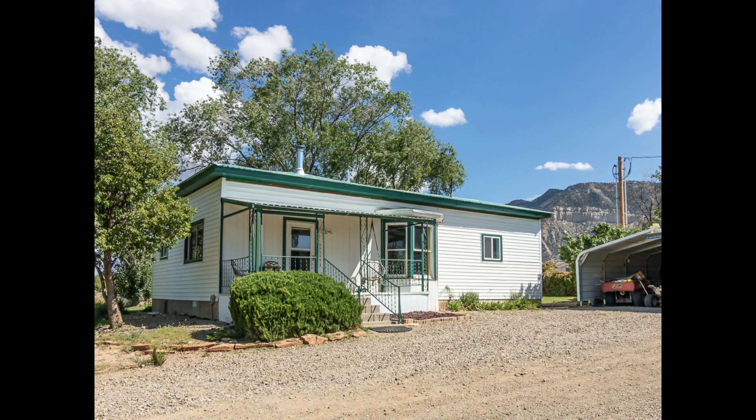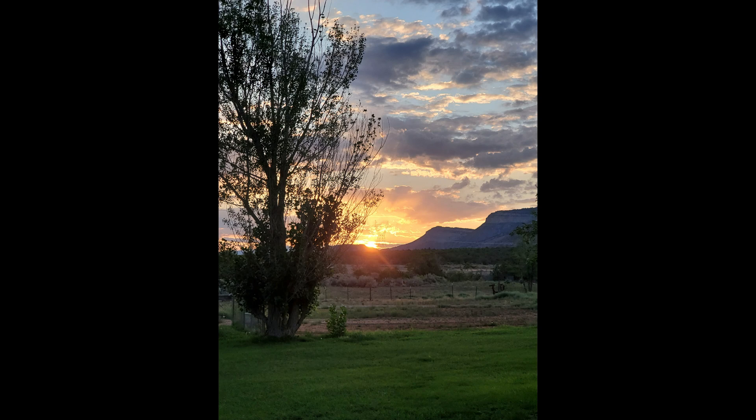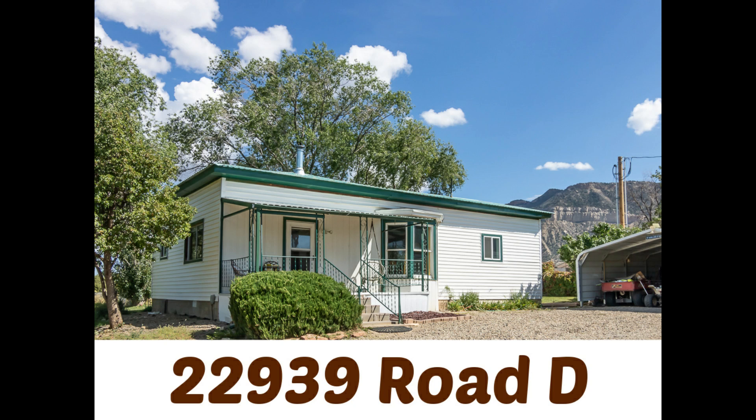Hi! Thank you so much for choosing our Airbnb at the base of the Mesa Verde Mountains. Directions to your stay can be found by using Google Maps. Just input the address 22939 Road D.